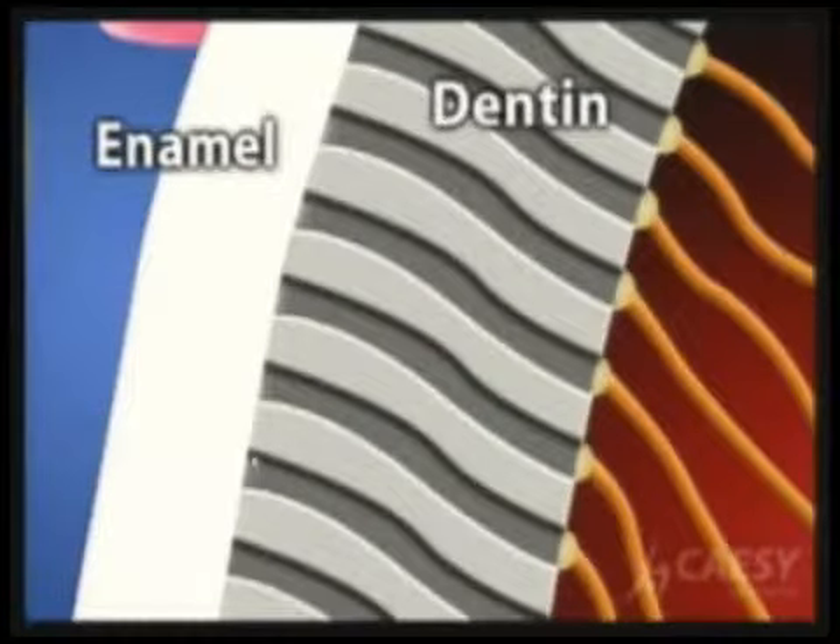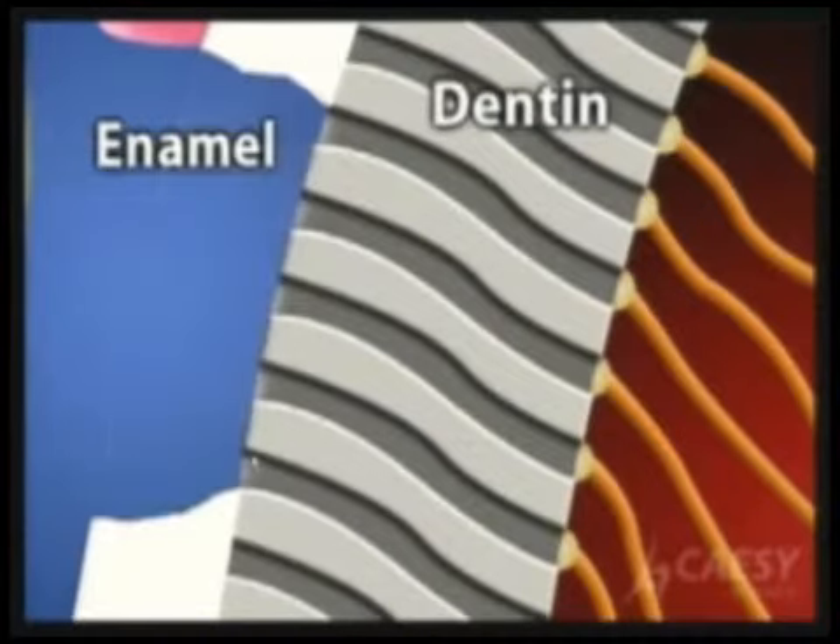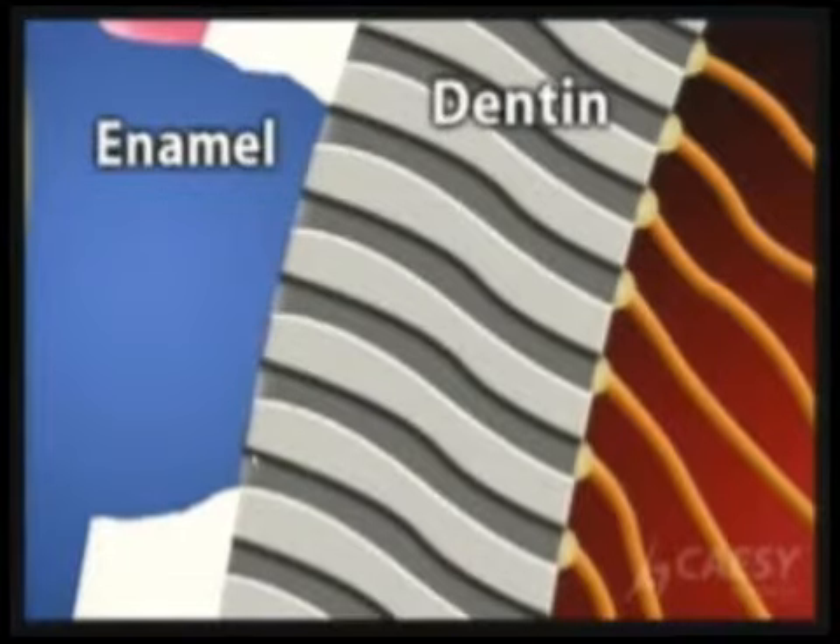If the enamel is gone and your dentin is exposed — as you can see in that picture where the enamel is removed — the dentin becomes exposed. Dentin is made up of long tubules that are connected to the inside of your tooth, where the nerve is.